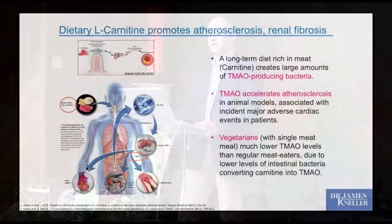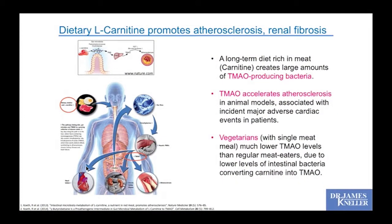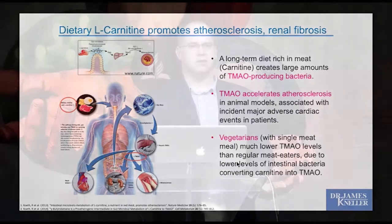However, research suggests dietary L-carnitine may promote atherosclerosis and renal fibrosis. When you get carnitine from meat, gut bacteria change in response and produce a compound called TMAU. TMAU produced by bacteria from meat eating can accelerate the atherosclerotic process and predispose to renal fibrosis. Studies showed vegetarians given even a single serving of meat had much lower TMAU levels than regular meat eaters, due to lower levels of the intestinal bacteria responsible for converting carnitine to TMAU — highlighting the important role of the gut microbiome.